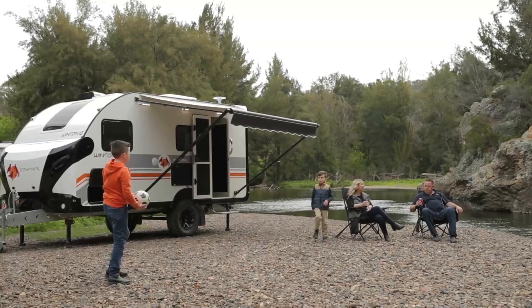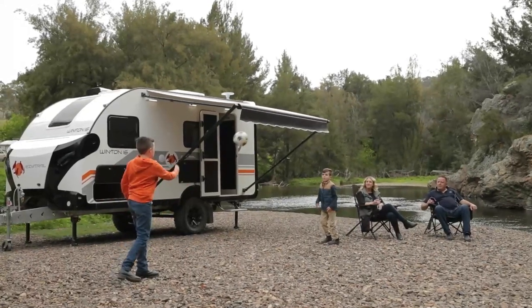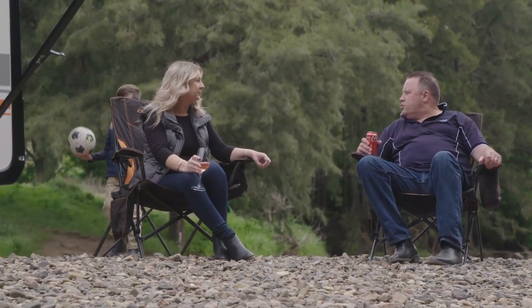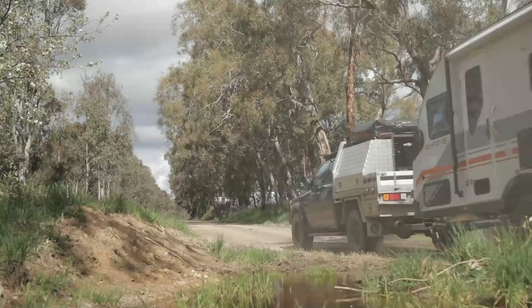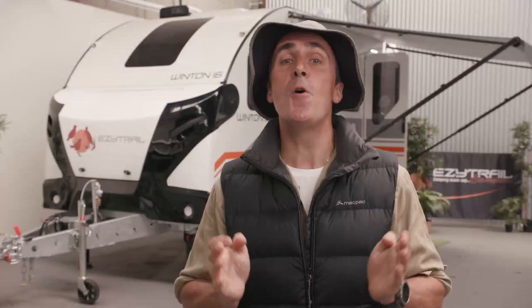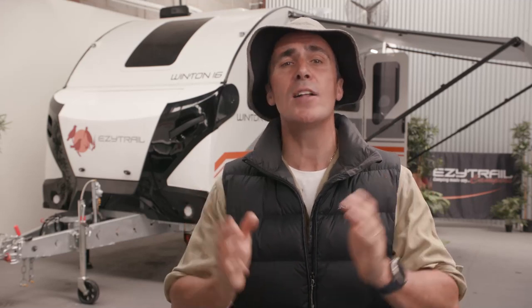The Winton 16 Quad is the perfect small family touring van. It has all the essential features for heading off the beaten track and is covered by EZtrail's lifetime warranty for off-road use. If you're looking for your ideal adventure van, look no further than the Winton 16 Quad. Head to the website for more information or visit your local EZtrail dealer — there's one just around the corner.